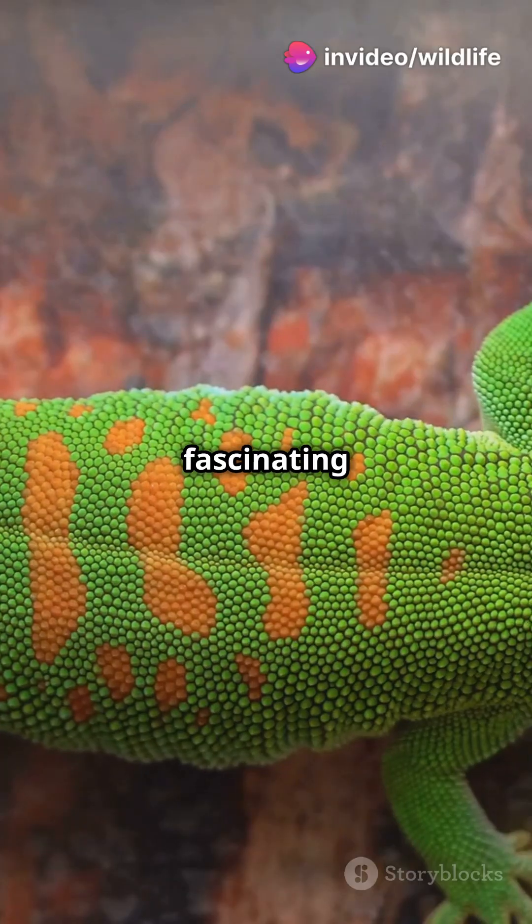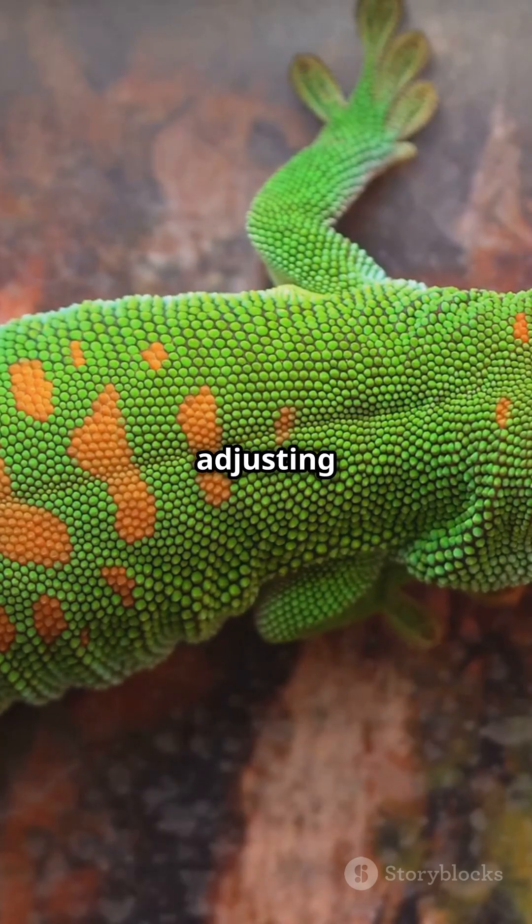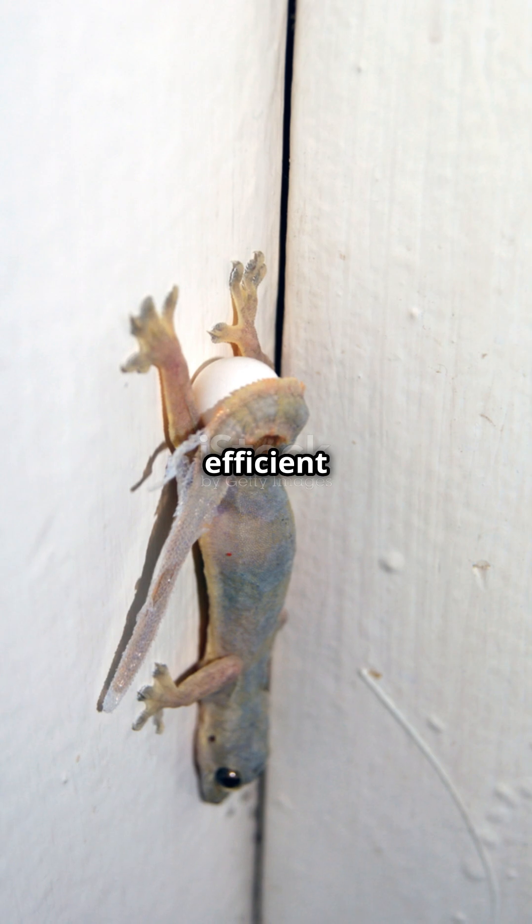And here's the fascinating part: geckos can instantly turn this stickiness on and off by adjusting the angle of their toes. This makes their movement both efficient and quick.